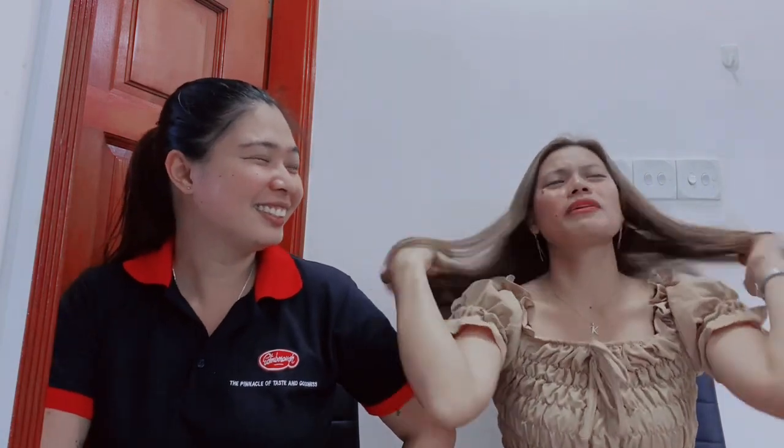Tips: when going to POEA for PDOS, no slippers and no shorts — dress properly like you would for a passport photo. If you're from the province and forgot, you can buy clothes at the Robinson Galleria across the street. Also bring your own ballpen, and bring pre-prepared photocopies — printing near POEA costs 30 pesos per page versus 5–10 pesos in the province. Bring your documents in an envelope.